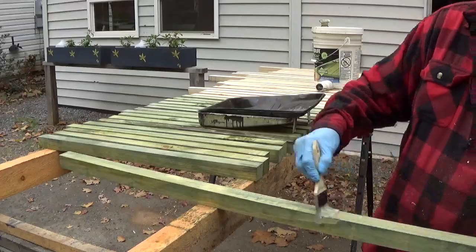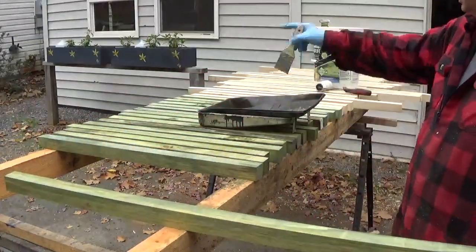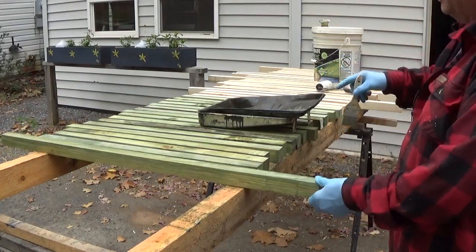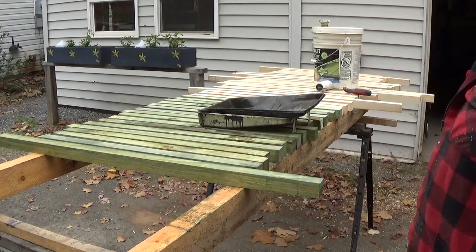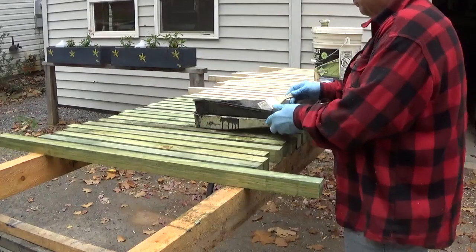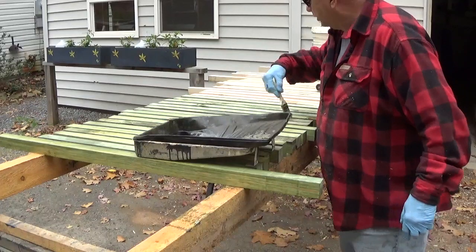I can't say how well it works with anything other than pine, because pine is the only thing I've been coating with this. I haven't put it on any hardwood — well, actually I lied. The four-by-fours underneath the flower boxes are actually red oak.